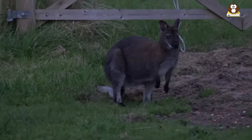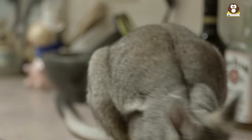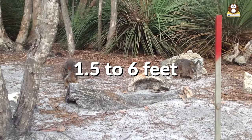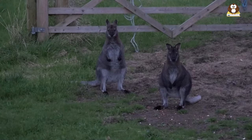How big do wallabies get? Wallabies are small to medium-sized and closely related to kangaroos. These fascinating creatures come in many different shapes and sizes, but they generally range in length from about 1.5 to 6 feet and can weigh anywhere from 10 to 80 pounds. That's about the size of a large dog.